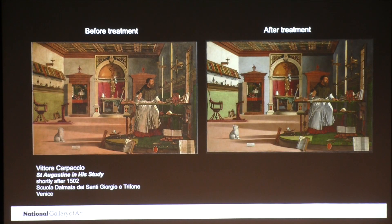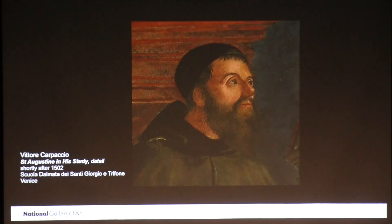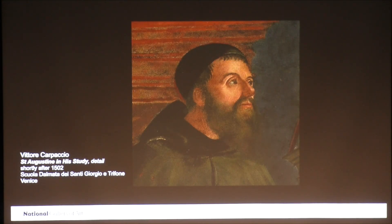Here we see St. Augustine in his study before treatment on the left and after treatment on the right. As Gretchen described, this painting depicts a story from the life of St. Jerome. St. Augustine had begun writing a letter to St. Jerome when a light appeared and he heard Jerome's voice telling him that he had just died. In Carpaccio's depiction of the scene, he chose to represent the transcendence of St. Jerome's soul with light flooding the room. While we could see this light before the recent treatment, it was not nearly as dramatic because it was dimmed by years of grime and discolored varnish. In the after treatment image on your right, it lights up the entire room. You can see the light coming in through the windows and making a pattern on the floor. And it's even reflected in St. Augustine's eyes as you can see in this detail after treatment.